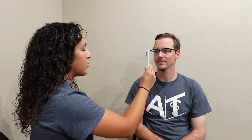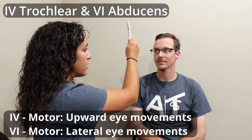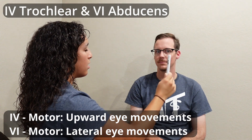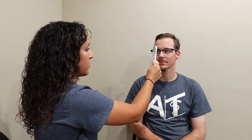Then I'm staying with the eyes, and I'm going to have them look and follow in the letter H, looking for nystagmus. I'm going to move in a diagonal, all the way down, one more diagonal, and I come back to center to do a combination — tell them when it gets blurry.